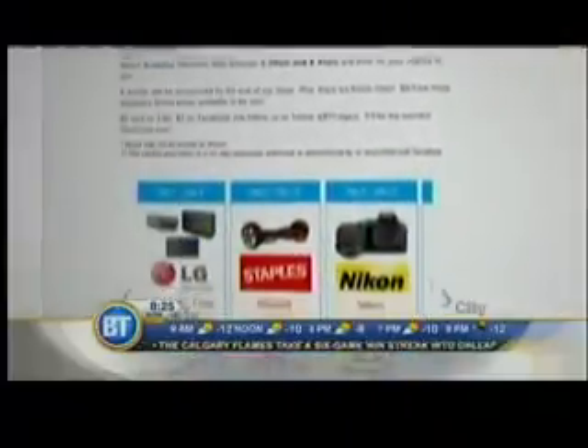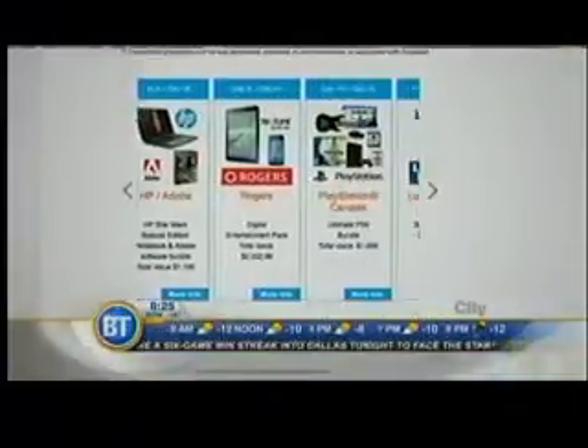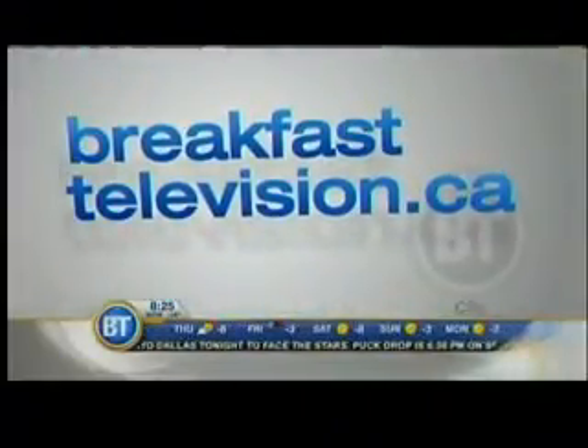Put those all together and figure out where I am this morning. Head to breakfasttelevision.ca, look up contests, and look for my smiley face for the 12 Days of Gadget Giveaways — that's where you enter. Messaging the answer on Facebook will not get you into the contest; you have to go through the contest page. Remember, one entry per household per day. I've been posting bonus clues on Twitter and Facebook, so make sure you like us on Facebook and follow us on Twitter.